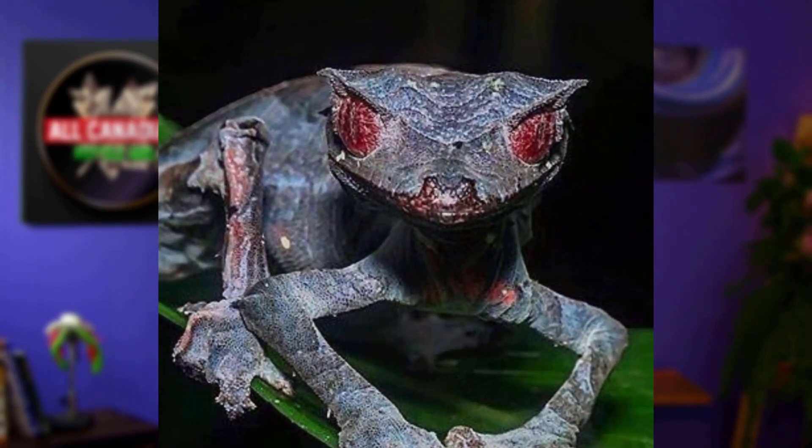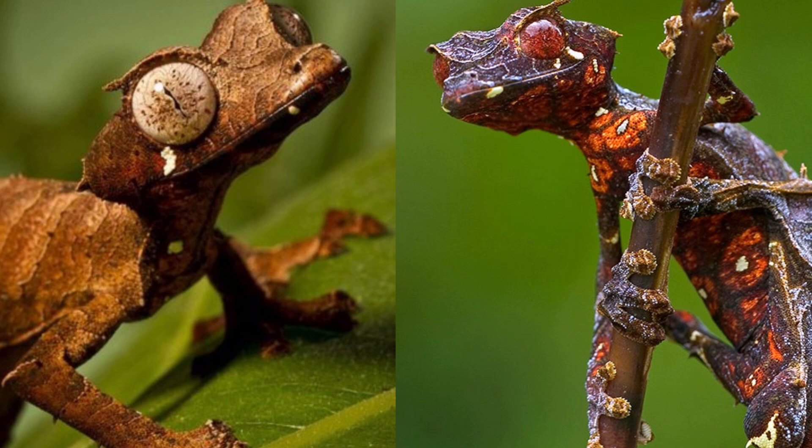And finally, we have leaf-tailed geckos. Out of all the leaf-tailed geckos out there, I'm going to go with satanic leaf-tailed geckos as my favorites. I love their blunt and tiny little toes. Have you even seen these guys? They're gorgeous! I'm sorry, Arthur, but they are.